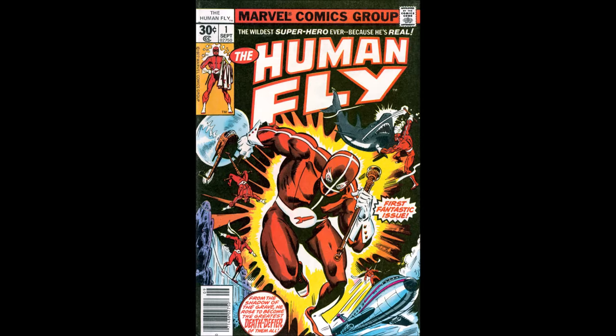Honestly, I think the cover kind of works. It's very dynamic. The Human Fly — while the costume looks stupid on the real person — this actually doesn't look too bad. We see him doing all sorts of weird stunts, including his jet stunt. He's fighting a shark, hanging from a helicopter, tightrope walking between a crevasse, and riding an airplane. I think it explains everything that the Human Fly is.